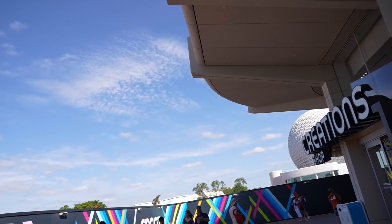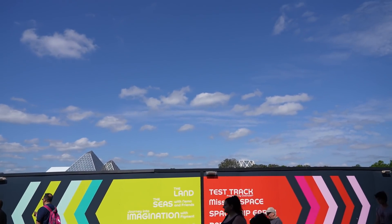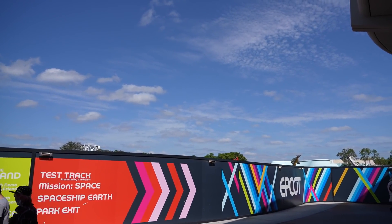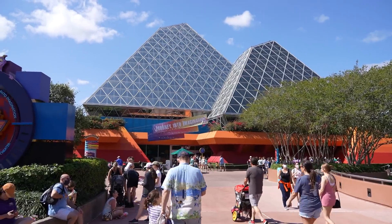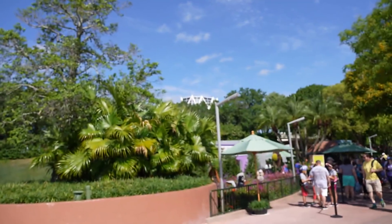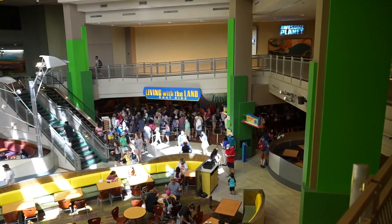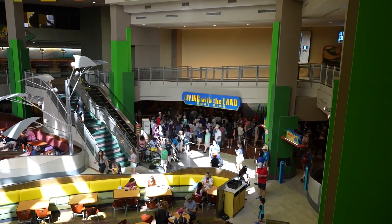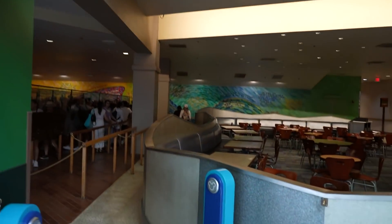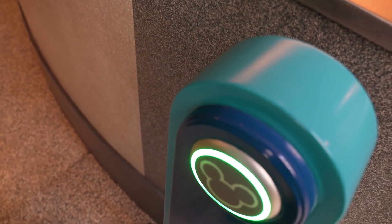From Creations Shop we're going to head around this construction and check out Figment, the Land, and the Seas with Nemo and Friends. It was a 20-minute wait for Journey to Imagination but only a 15-minute wait for Living with the Land, so we're heading over there. One of my favorite rides here — Living with the Land. It looks a little bit longer than 15 minutes now — 25 minutes. With the purchase of a Lightning Lane for $15 we're in. Front row!